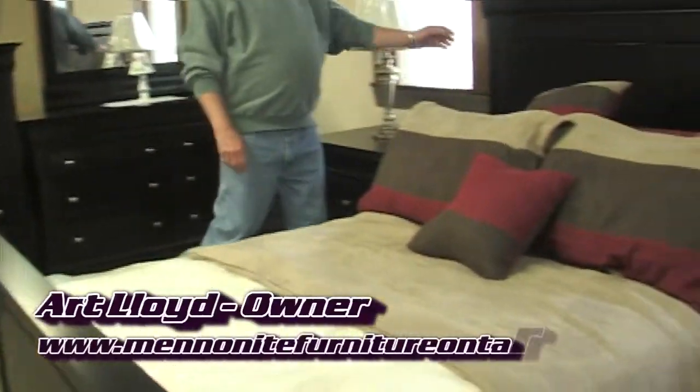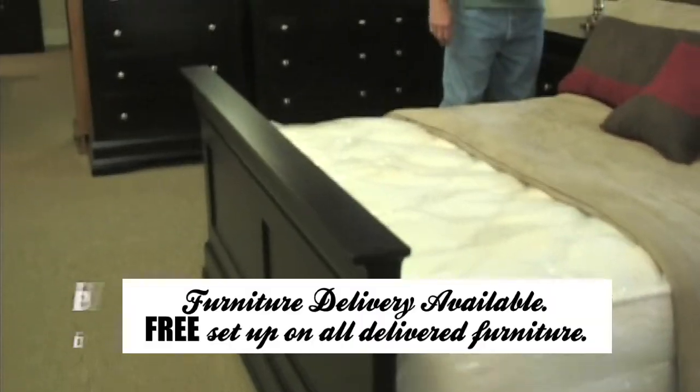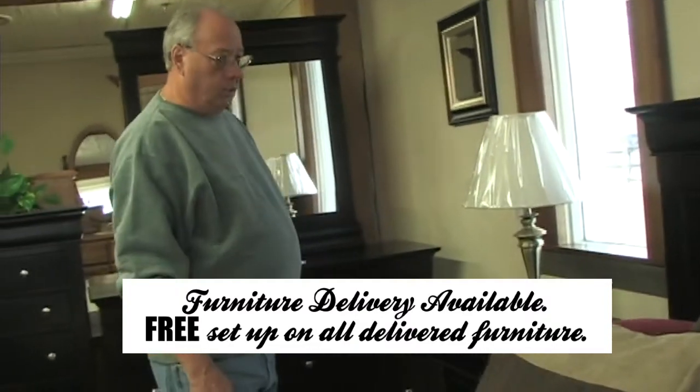This is the Bedroom Suites Real Hit With Us. This is the Flippe Bedroom — a lot of people like the styling. This one's done in a maple wood. It's priced with seven pieces,